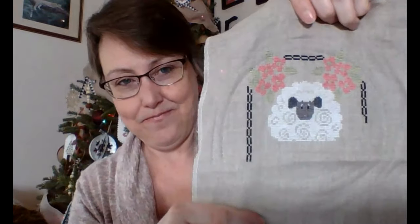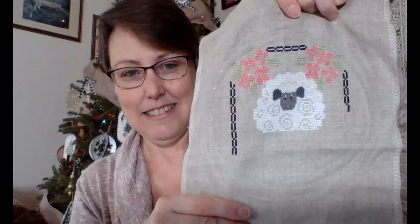Last week I showed you my Lou Who Stitches Fluffed that I had started, and I've made some great progress on that. My sheep — almost all the white is completely done — and I'm really excited about this one. Here she is, and it's getting there. I'm really happy with the progress on that one.